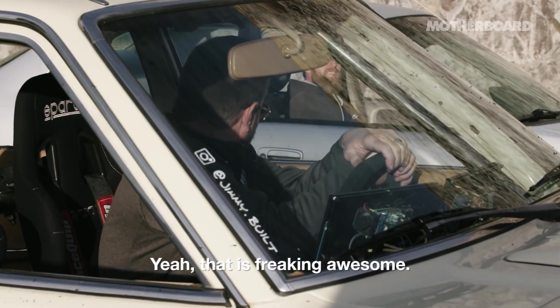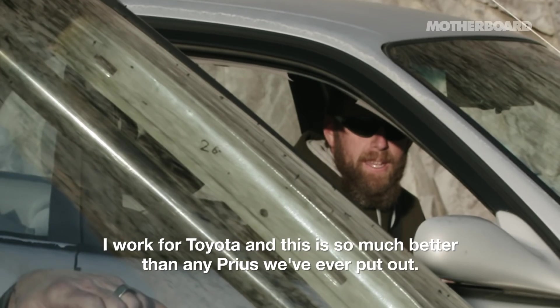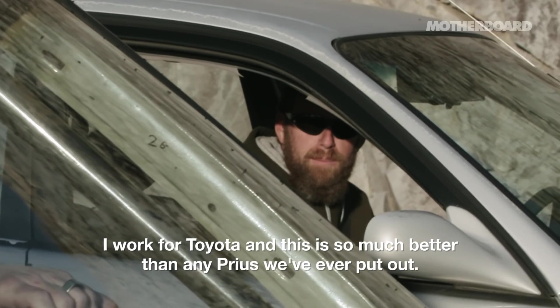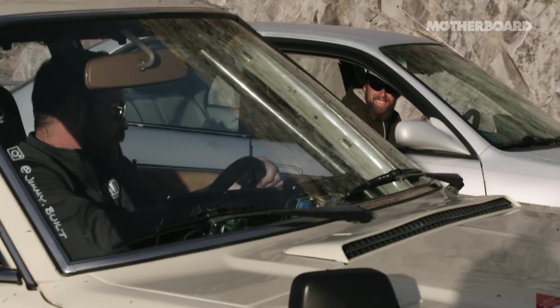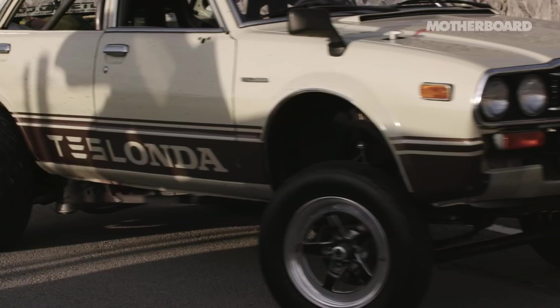Oh, thanks. Yeah, that is freaking awesome. I work for Toyota, and this is so much better than any Prius we've ever rolled out. Hold on, I'm trying to stay out of your way. No worries, man. You guys have a good one. You too.